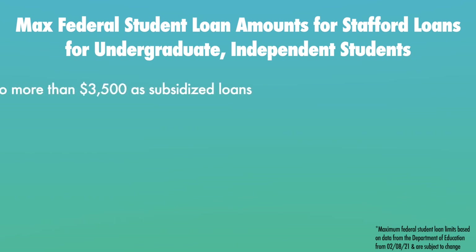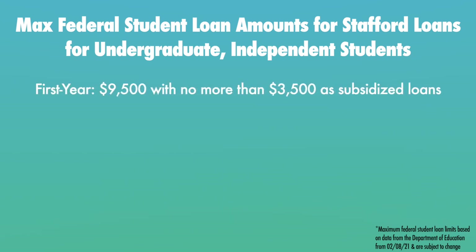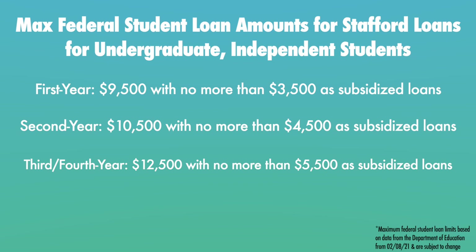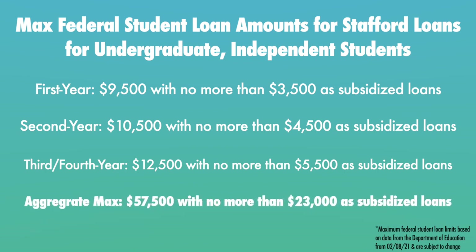If you are a first year undergraduate independent student, your max federal student loan amount is $9,500 with no more than $3,500 as subsidized loans. If you are a second year undergraduate independent student, your max is $10,500 with no more than $4,500 as subsidized loans. And if you are a third or fourth year undergraduate independent student, your max is $12,500 with no more than $5,500 as subsidized student loans. For undergrad independent students, they may borrow no more than $57,500 in total federal student loans, with no more than $23,000 of that as subsidized loans.